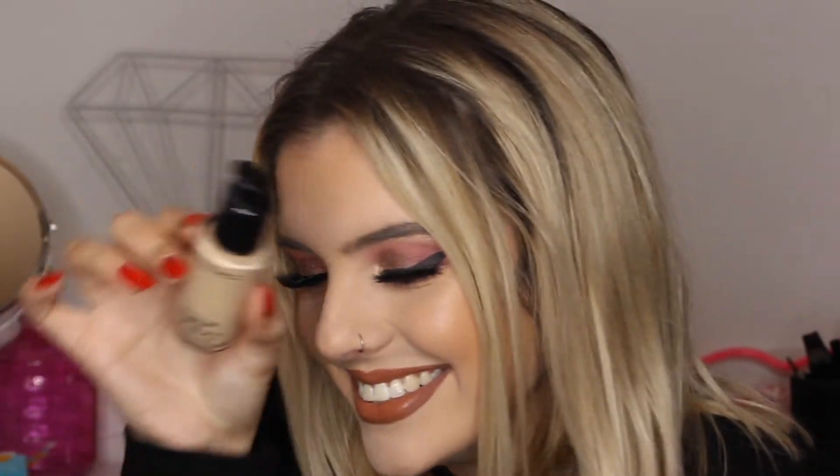For the second favorite foundation, I'm going to go with this little one, which is the MAC Studio Fix Fluid foundation. This foundation is amazing — it is full coverage, it covers all your problems. It has an SPF 15, which is great. It is supposed to be matte and full coverage, and it is.